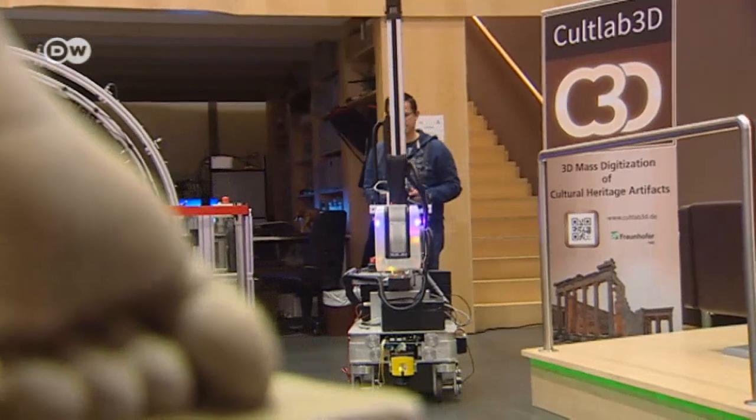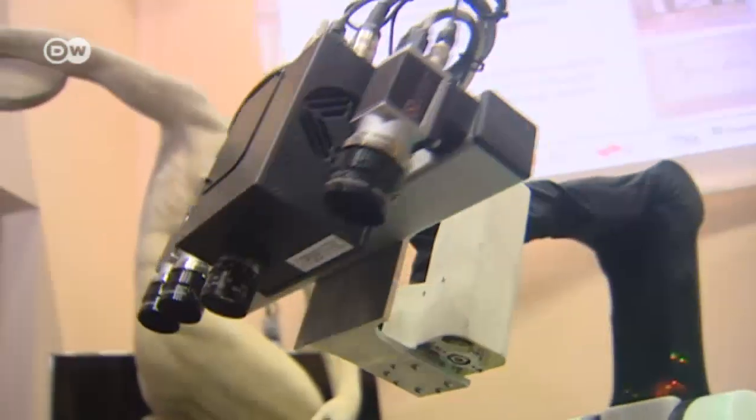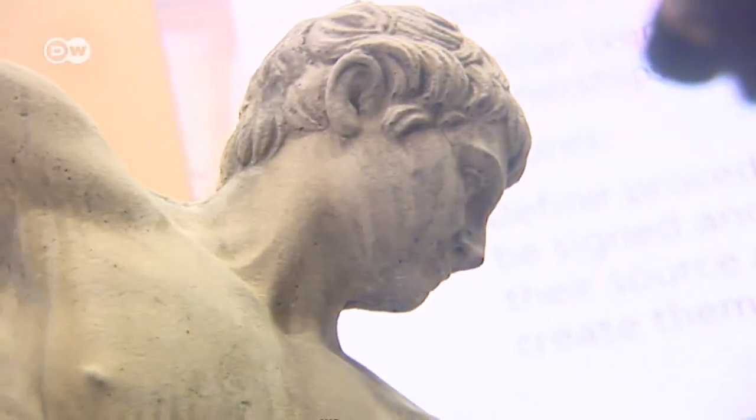Scientists have also come up with a way of dealing with large statues: an automated robotic scanner that moves around the statue taking photos and creating a 3D model.